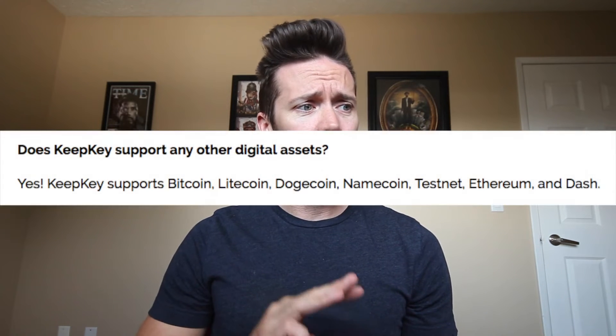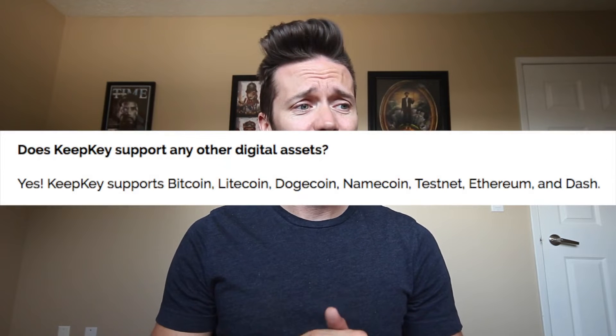Moving on to the KeepKey. What coins can you use with it? Obviously Bitcoin, but also listed on their site: Litecoin, Dogecoin, Namecoin, the Bitcoin Testnet, Ethereum, and Dash. I have done a video on the KeepKey before — I enjoy it, I still use it. It is a good way to store your coins.